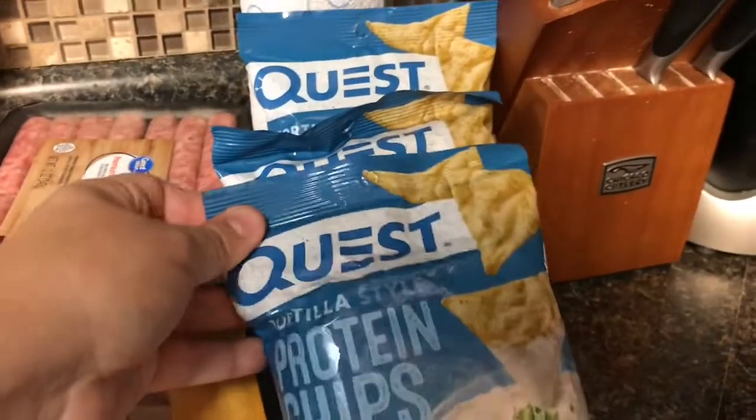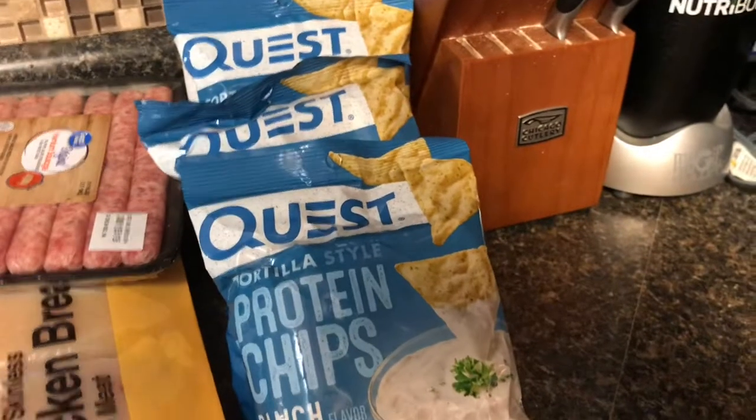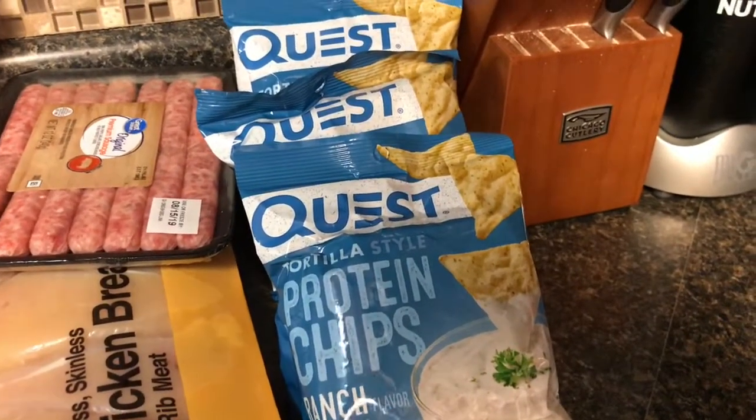So let's go ahead and get into my keto groceries for this week. So I have been loving these Quest chips. I've probably been eating too much of them, but I like to eat them with tuna. Very, very yummy.